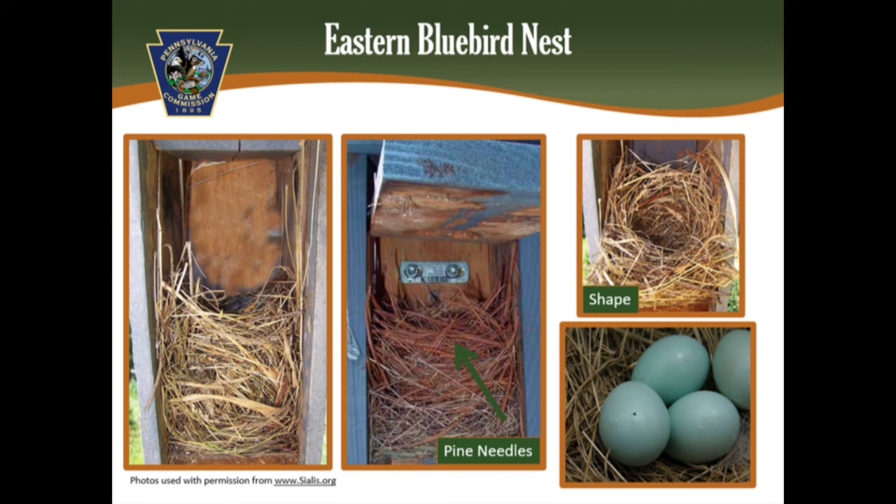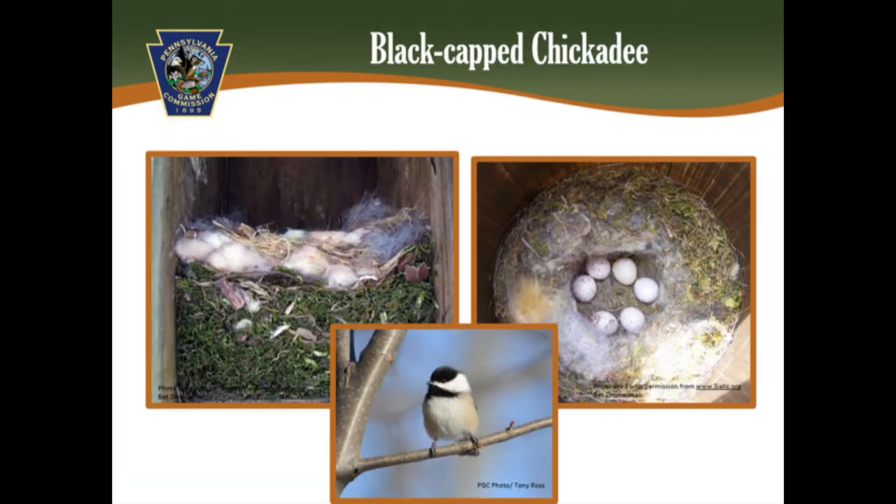However, other native cavity nesting birds may have taken up residency in your box, and that is exciting too. You may find a nest built by our native black-capped chickadee. Their nest is a downy nest with a moss base topped with fur and soft plant fibers. Eggs are cream-colored with light brown to reddish speckles, tending to concentrate on the wider end of the egg.